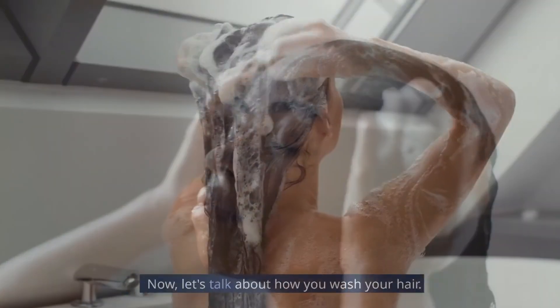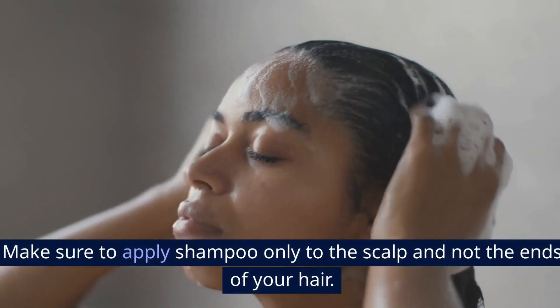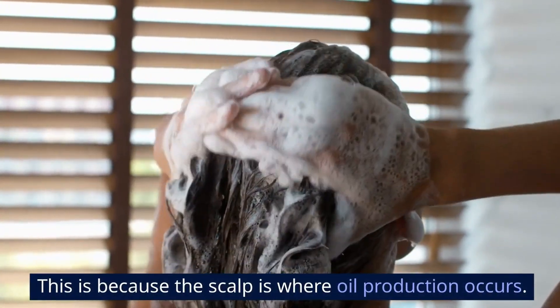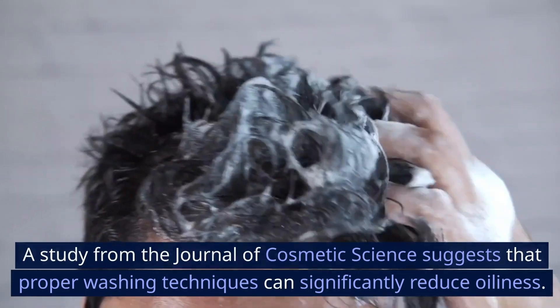Step 2: Proper washing technique. Let's talk about how you wash your hair. Make sure to apply shampoo only to the scalp and not the ends of your hair, because the scalp is where oil production occurs. A study from the Journal of Cosmetic Science suggests that proper washing techniques can significantly reduce oiliness.